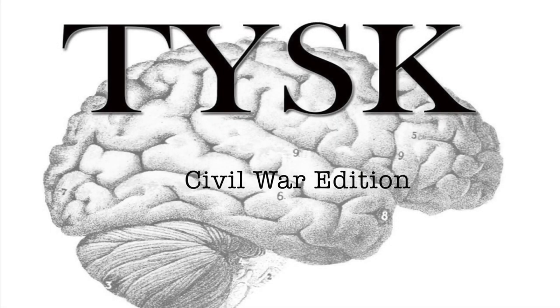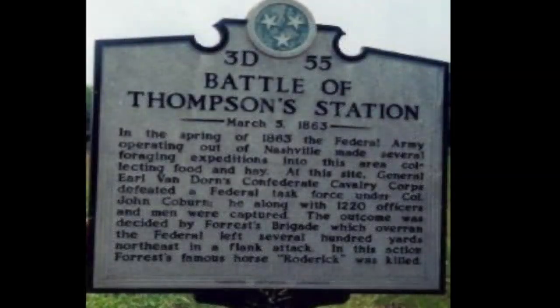Welcome to Things You Should Know, Civil War Dishes. Today we are going to talk about the Battle of Thompson Station, located in Williamson County, Tennessee, on March 4th, 1863.